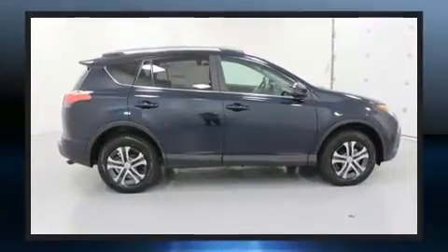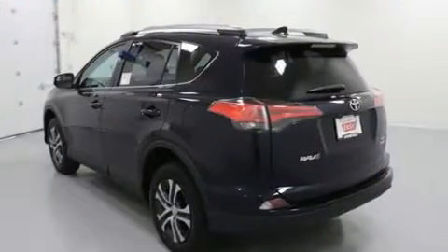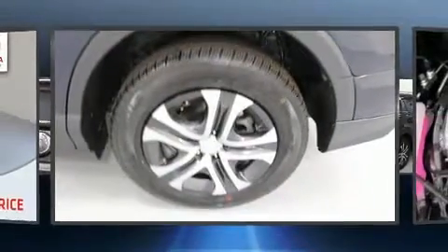Toyota prioritized fit and finish as evidenced by a rear window wiper, a tachometer, fully automatic headlights, lane departure warning, and a split folding rear seat.